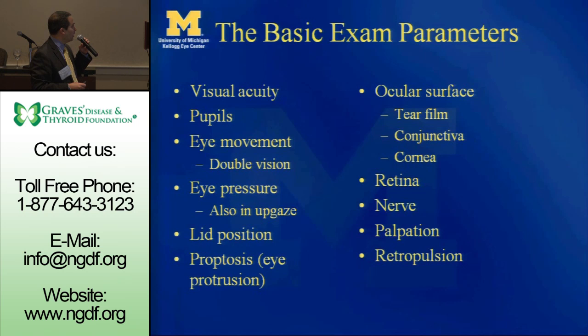Obviously looking at the retina in the back to look at the nerve — just because you have Graves' disease doesn't mean that's what's causing all of your visual symptoms. We need to make sure everything else is excluded, because the diagnosis is really what drives all the therapy. Looking at the nerve, palpating, seeing if there's resistance to retropulsion to get a sense of whether it's a tight orbit or not. All these numbers and details drive treatment and allow us to assess treatment outcomes.